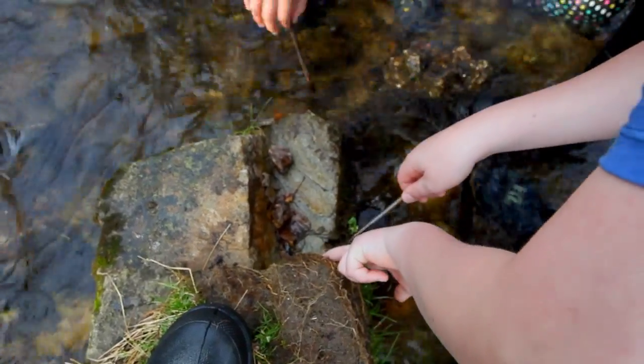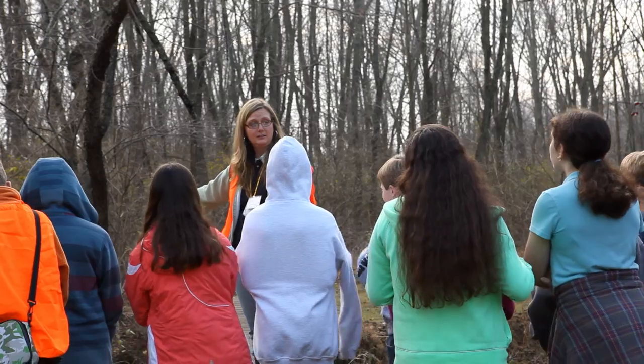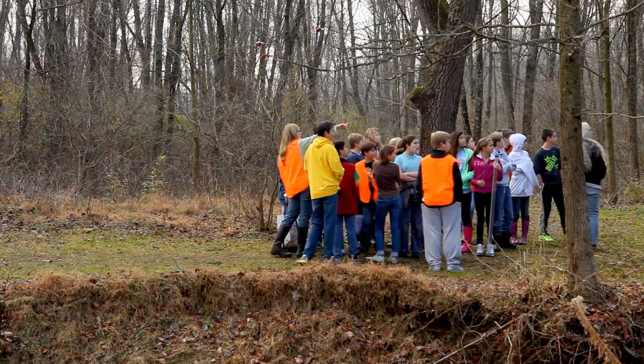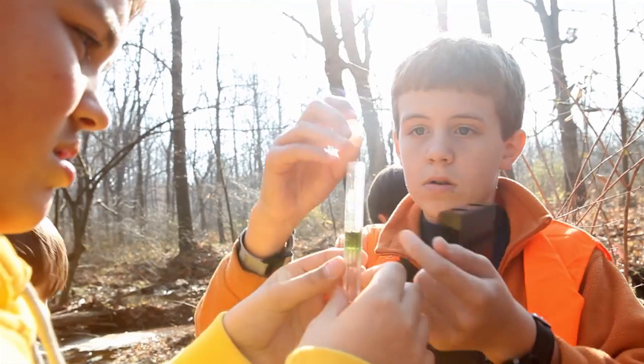One way we do that is through the leaf pack experiment. The leaf pack has actually been a tool used by stream ecologists for many, many years. It allowed us to emphasize the importance of the stream. The same educator can use that same leaf pack and talk about the health of the stream by the presence or absence of the invertebrates — the bugs that are in that leaf pack.